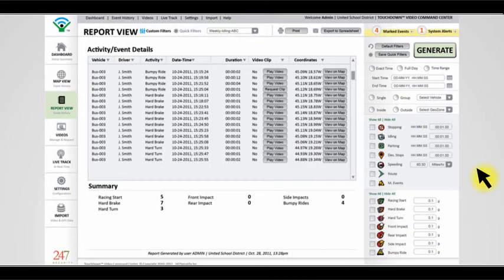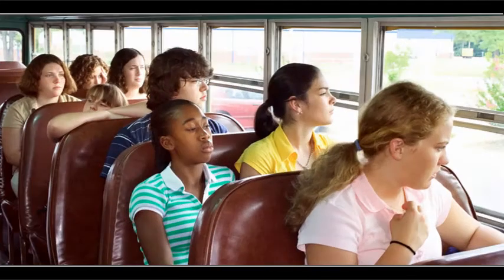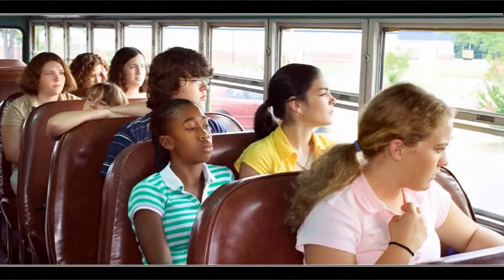Evaluate hard turns and curb strikes. With the click of a mouse, access the video corresponding with these incidents to see what caused them and to better train your drivers, while reducing wear and tear on your fleet and its associated costs.